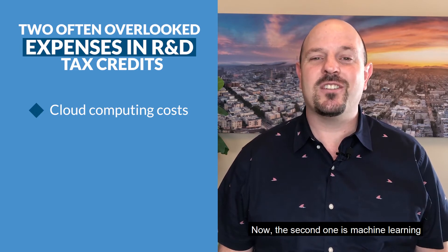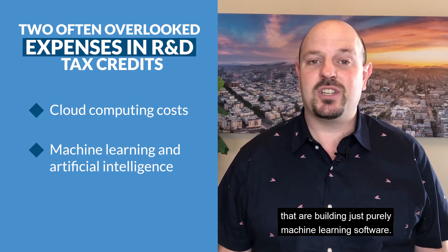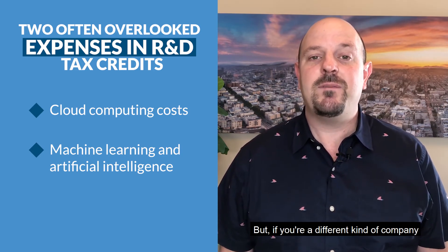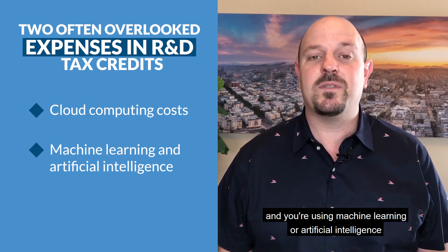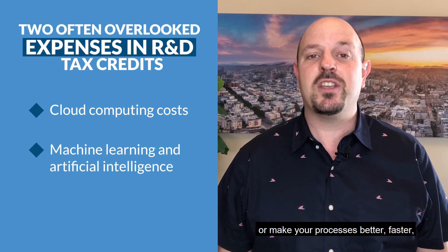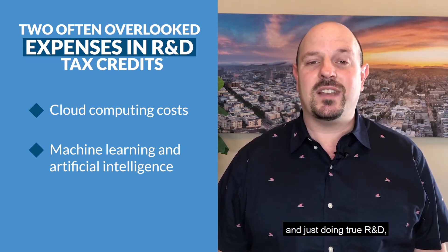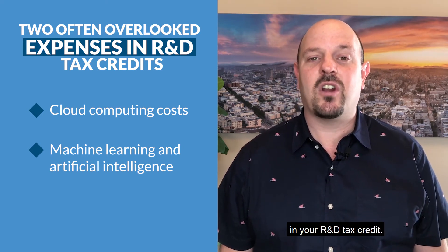The second one is machine learning or artificial intelligence. There are a lot of companies building purely machine learning software, so of course they're going to incorporate that. But if you're a different kind of company and you're using machine learning or AI to build your solution or make your processes better and faster — doing true R&D — then those expenses can also be applied in your R&D tax credit.